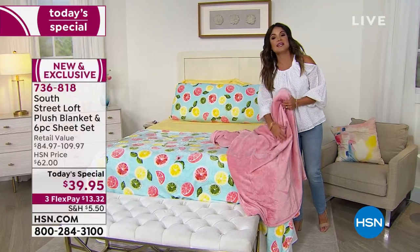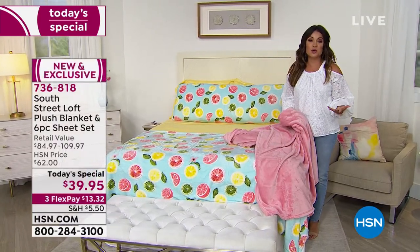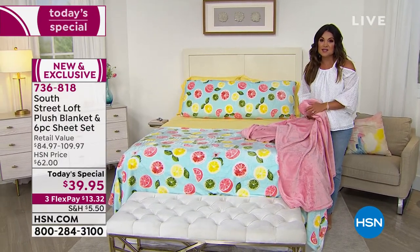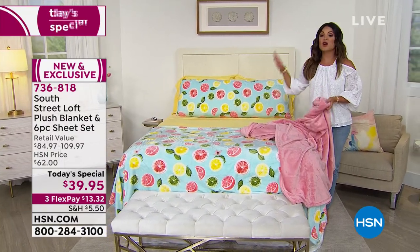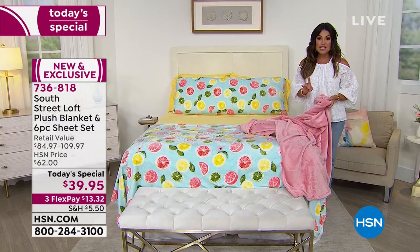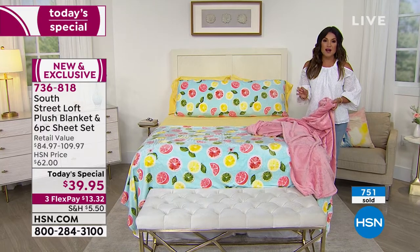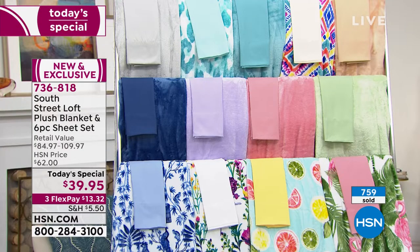They're a great size — that summertime weight, nice and airy, moves beautifully, and it's going to keep you warm without weighing you down. There are lots of ways to coordinate, mix and match the colors. You could even drape it over the bed. Stephanie, when we change seasons and look for ways to refresh our home and make it feel new again without spending a ton of money — that's what this Today Special does. It's the first time we've ever combined our six-piece sheet set with the plush blanket.